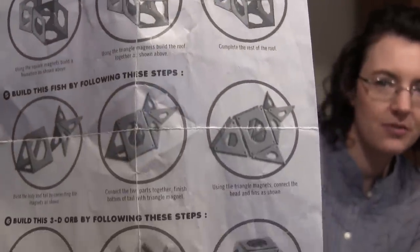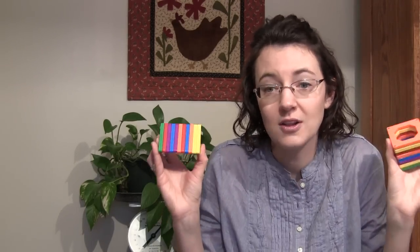Their number one most loved toy this past year are these magnets — they're all individual and you can build all sorts of different things with them. These are Discovery Kids brand; I got these at Kohl's. They're actually really expensive, but I got them on Black Friday for an amazing deal. It comes with a little sheet showing all the different things you can make.